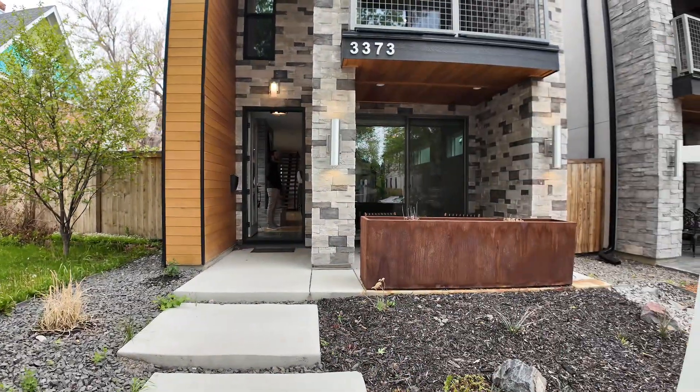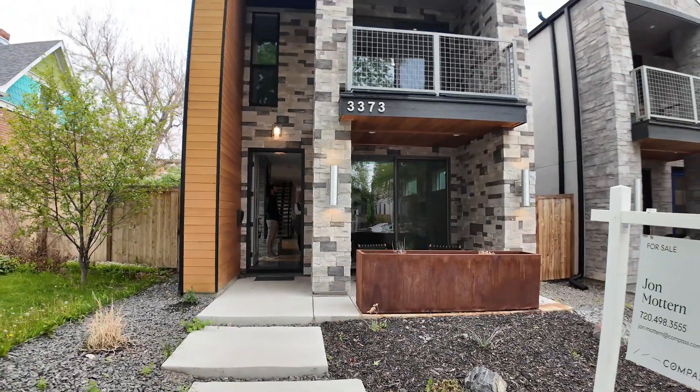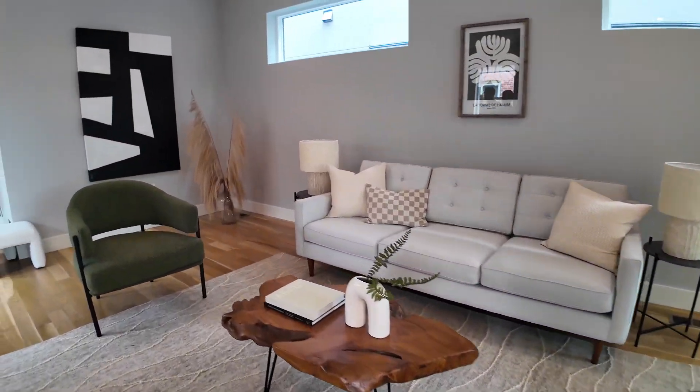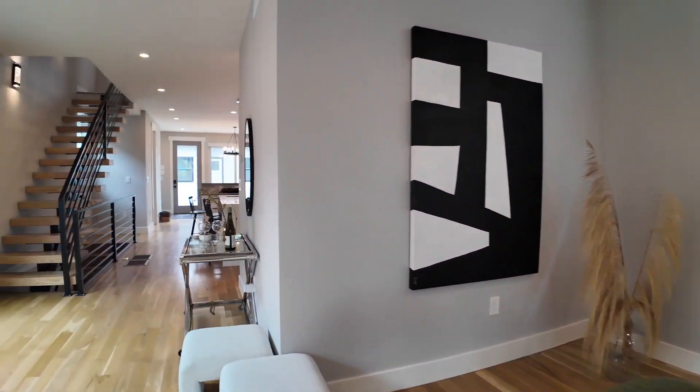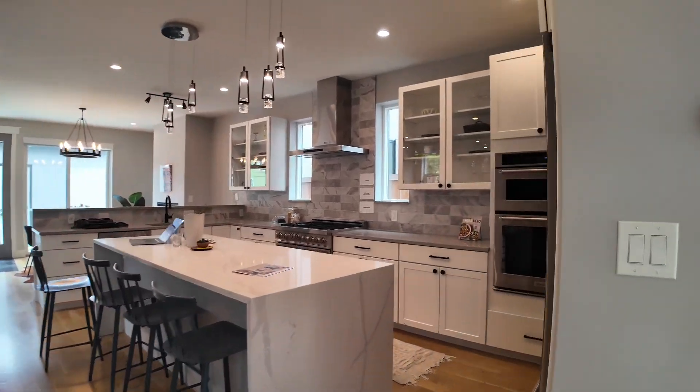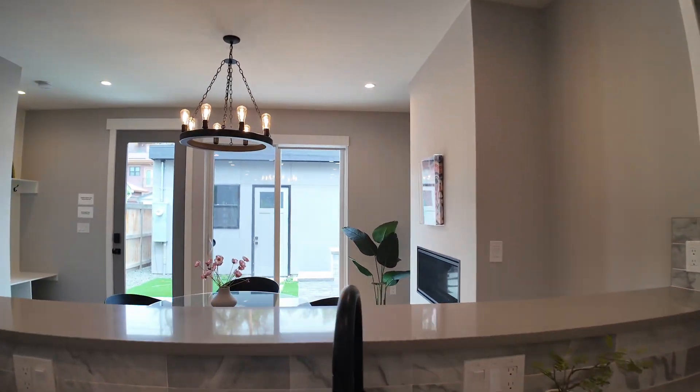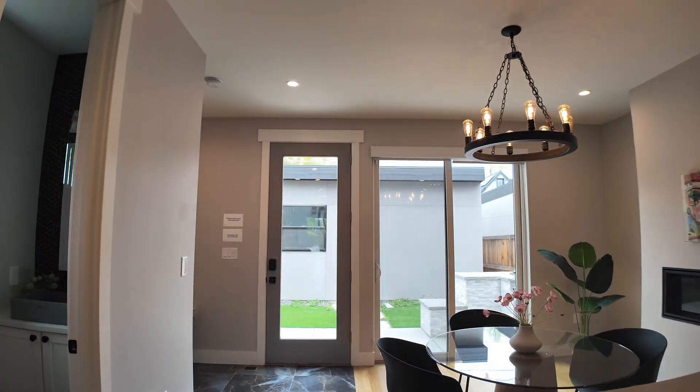Check out 3373 Moncrief Place, located in Highlands Square. We recently toured this newer construction home listed by our Compass colleague, John Modern. Clocking in at over 3,300 square feet with four bedrooms, five bathrooms, vaulted ceilings upstairs, and a ton of natural light. It's absolutely worth a look if you're shopping for a home in the Highlands.